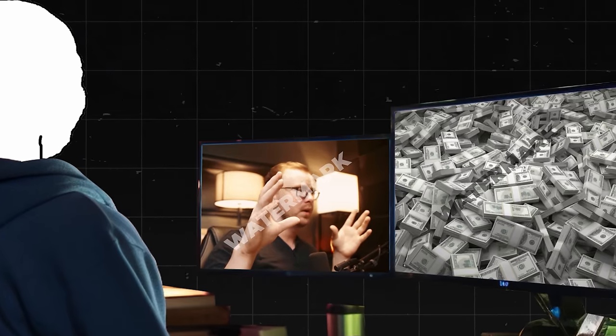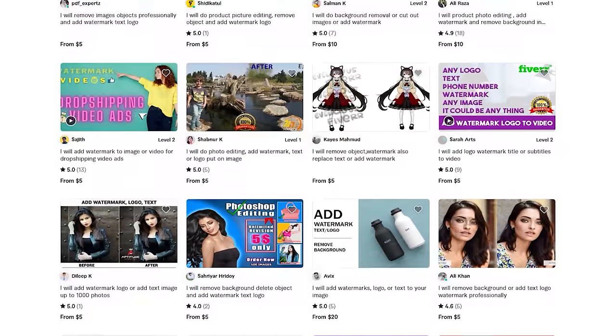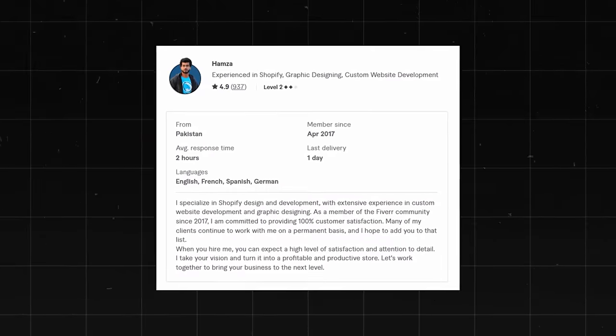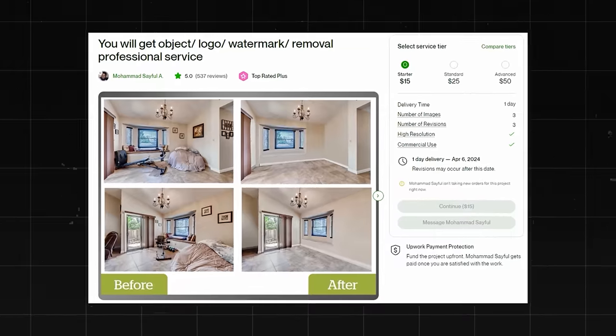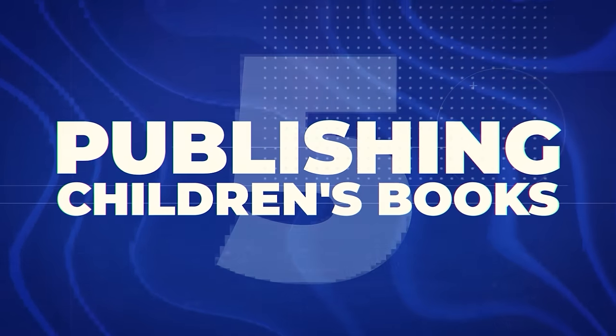Next is watermark removal. You can remove a watermark from a video or photo basically with the click of a button. There are tons of gigs on Fiverr doing this — one guy made at least forty-six hundred dollars, another at least eight thousand. It's potentially a bit unethical though, since watermarks are usually there for a reason. So I'm putting this into F tier, although if you have a legitimate reason it could be useful.